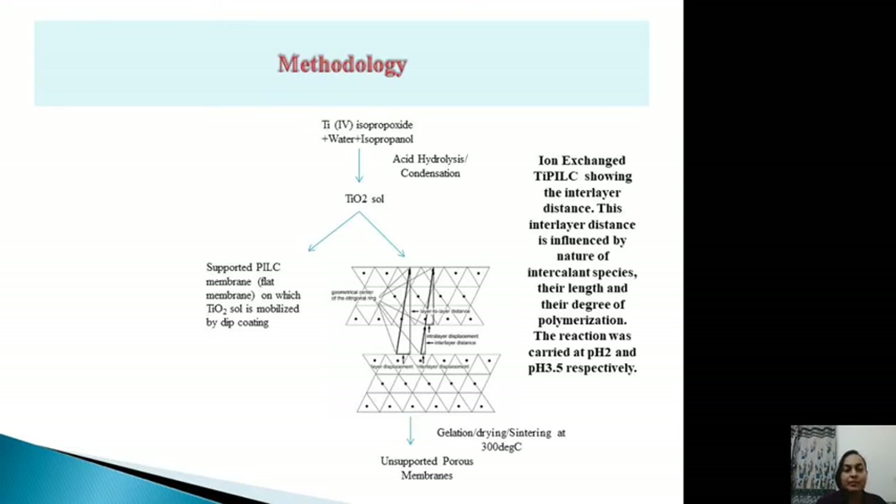Upon drying and sintering at temperatures ranging from 300 to 600 degrees centigrade, unsupported porous membranes are obtained. For supported porous membranes, flat clay support materials are dip-coated in the titania sol, then dried and sintered. The dip-coated membranes are used for membrane rejection testing, while the unsupported membranes are used for characterization by FTIR, XRD, SEM, and zeta potential surface charge experiments.